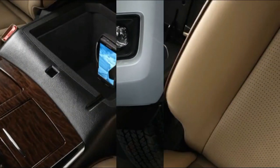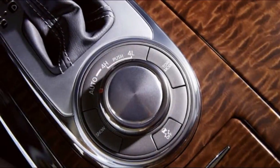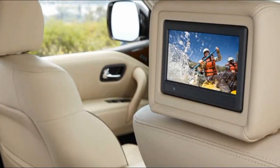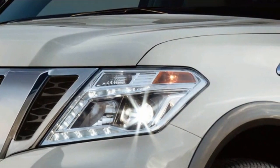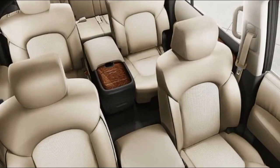Case in point: the Nissan navigation system gives you SiriusXM Traffic and Travel Link to help you stay on top of traffic and the latest news. Add enhanced free calling and a premium audio system, and you have every tool you need to make the day truly memorable.